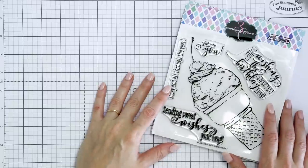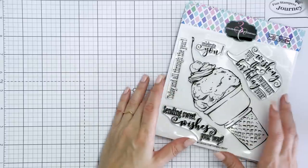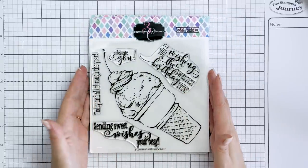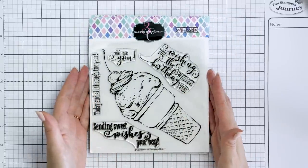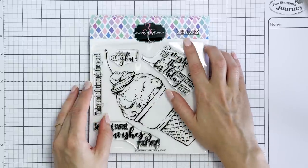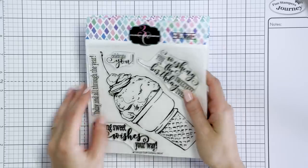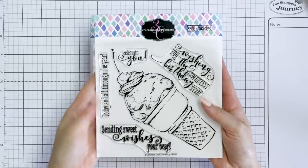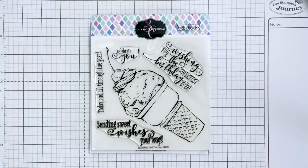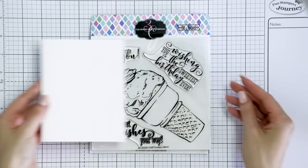Hello Crafters, this is Yanis Makula, welcome back to my channel. Today I have something very special to share with all of you and I also have a giveaway to thank you for being my loyal subscribers and viewers. There are actually six giveaways sponsored by Colorado Craft Company, and I'll talk more about that at the end of this video, so make sure you watch until the very end. Today I have an utter pleasure to introduce you to a new stamp company called Colorado Craft Company.